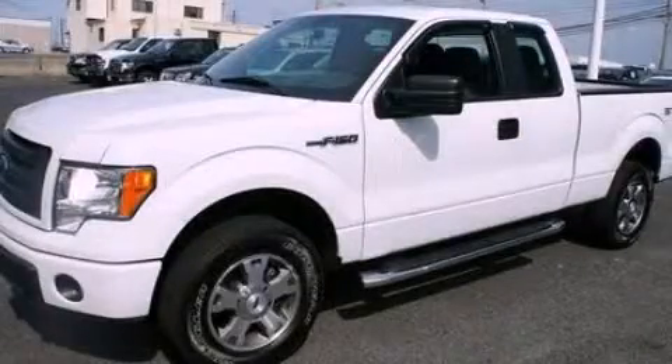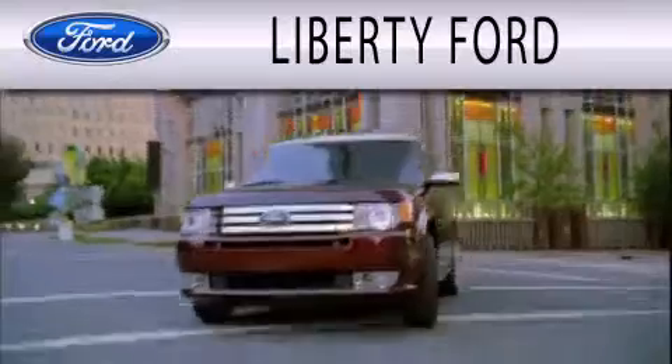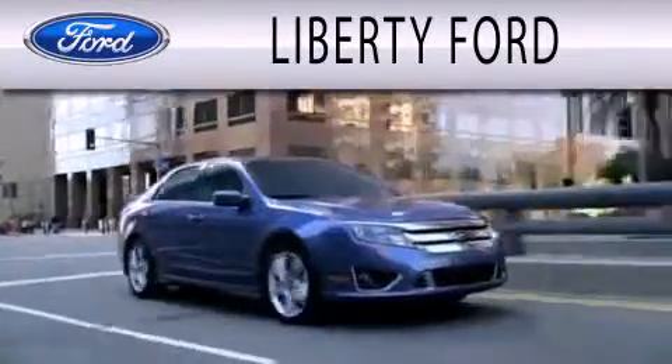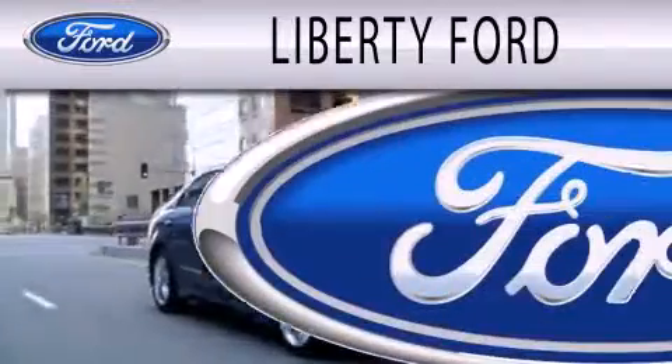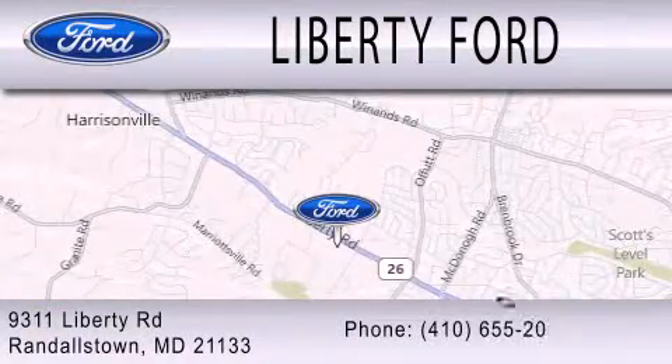Please call us today for more information on this great vehicle. Liberty Ford is dedicated to doing everything possible to ensure that the experience you have selecting your next vehicle is as pleasant as possible. We are located at 9311 Liberty Road in Randallstown.